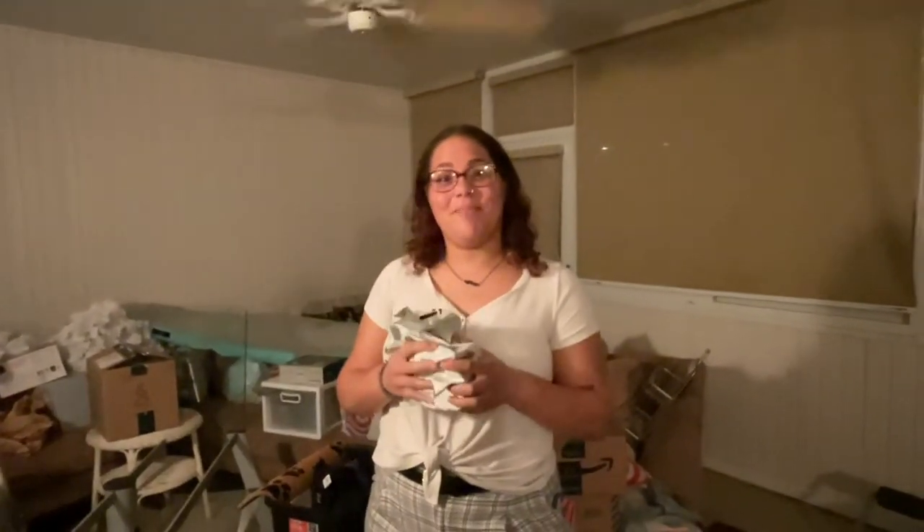Welcome back to my channel. I clearly do not post ever — I think the last time I posted was like two years ago. Anyways, I am moving into my own apartment at 18, and I thought I should do a virtual apartment series. It's not going to be very long, but this is going to be my apartment essentials haul.